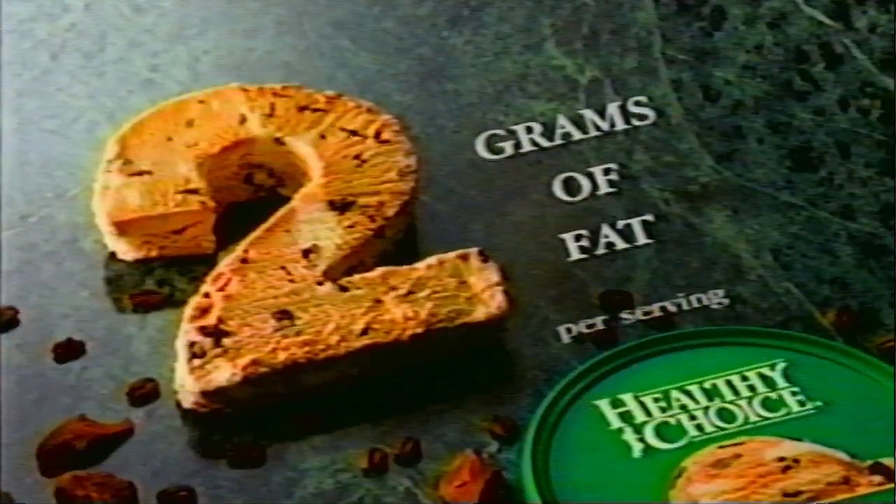I am an ice cream snob. Right away, I thought, healthy choice? But I was shocked — chunks of brownies, caramel, cappuccino, chocolate. Only two grams of fat. With Healthy Choice, I've got a green light to eat what I like.